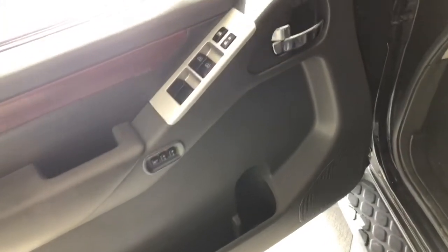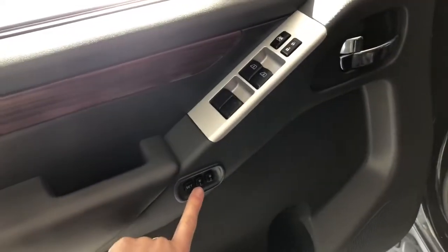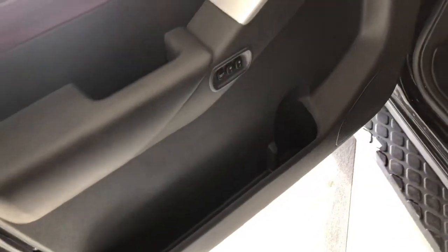Now in the door, you have your power windows and locks with your memory seating presets. You can also have some storage on the bottom of the door.